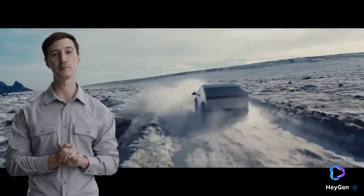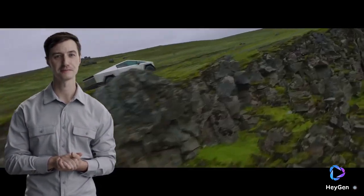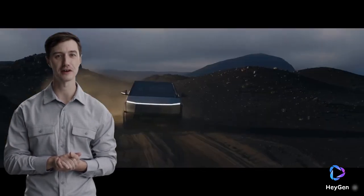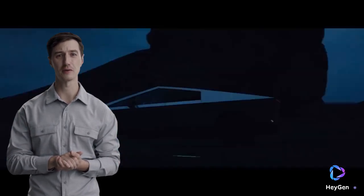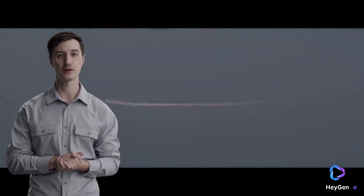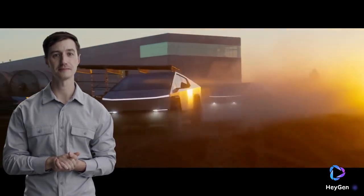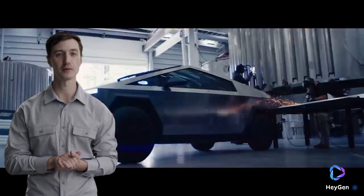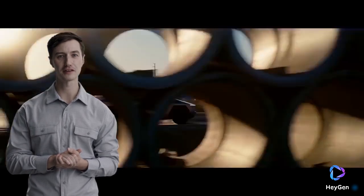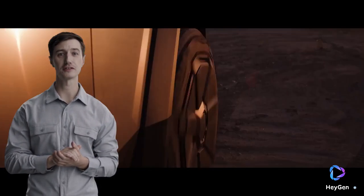To sum up, Tesla's Cybertruck represents a bold leap into the future of electric vehicles. Its unique design, advanced features, and impressive performance specs make it a standout in the automotive industry. What are your thoughts on the Cybertruck? Are you excited about its release? Let us know in the comments below. If you enjoyed this video, please like, subscribe, and stay tuned for more updates. Thanks for watching, and see you next time.